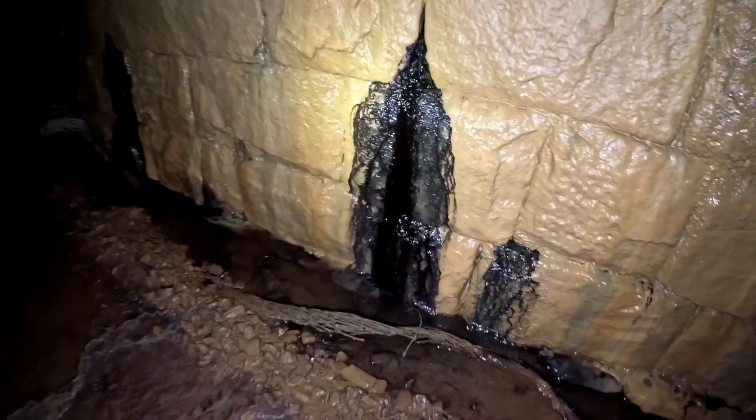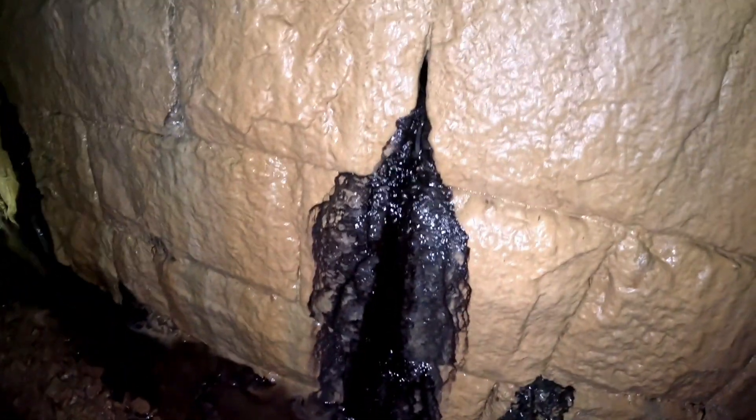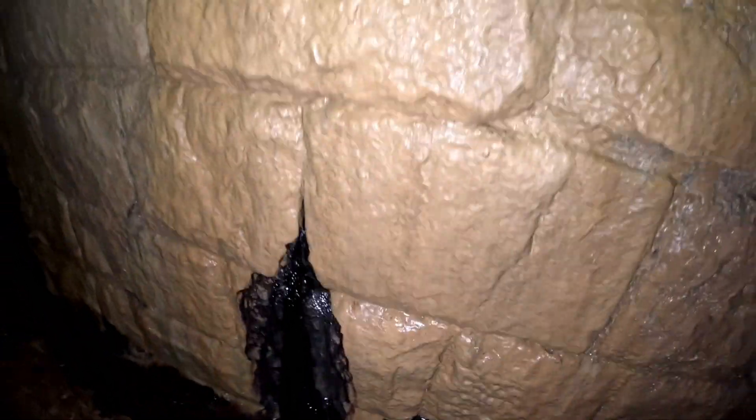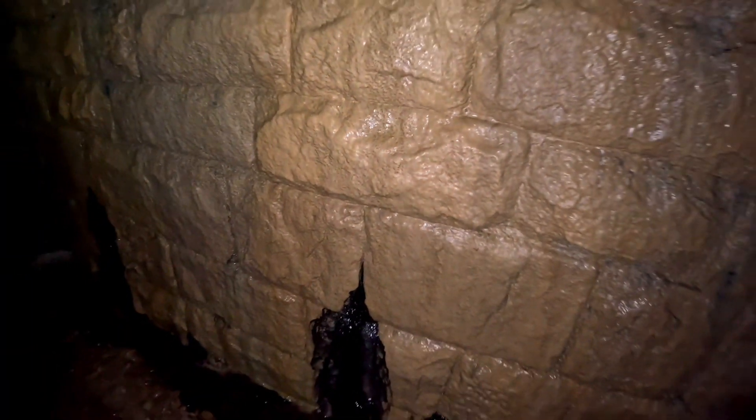It's purple. It does look purple, doesn't it? Yeah. It's seeping through walls. This yellow stuff here — I forgot what it's called. It's like limestone, is it? Yeah, that's limestone. It's seeping through.